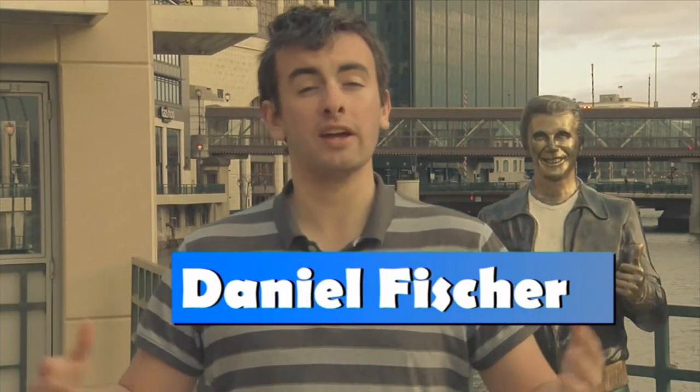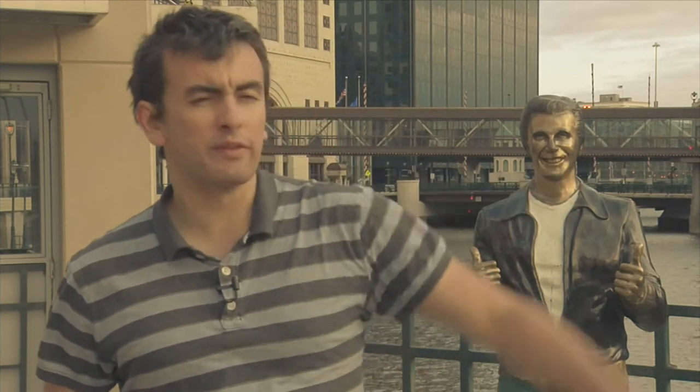Hey, welcome to Trial by Science, the show where we take scientific concepts and put them to the test. I'm your host, Dan Fisher, and today we're going to be talking about water. And where better to begin a discussion of water than right here in Milwaukee, Wisconsin, a city practically built on water. It's even got its own river, for crying out loud.